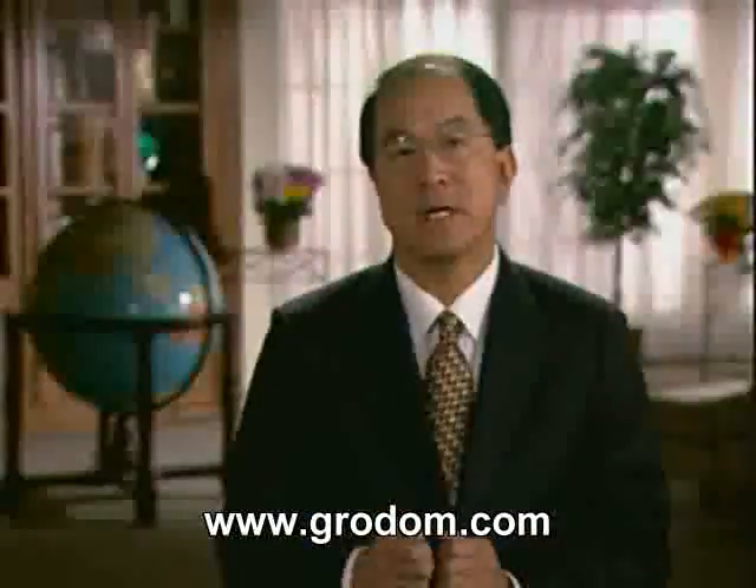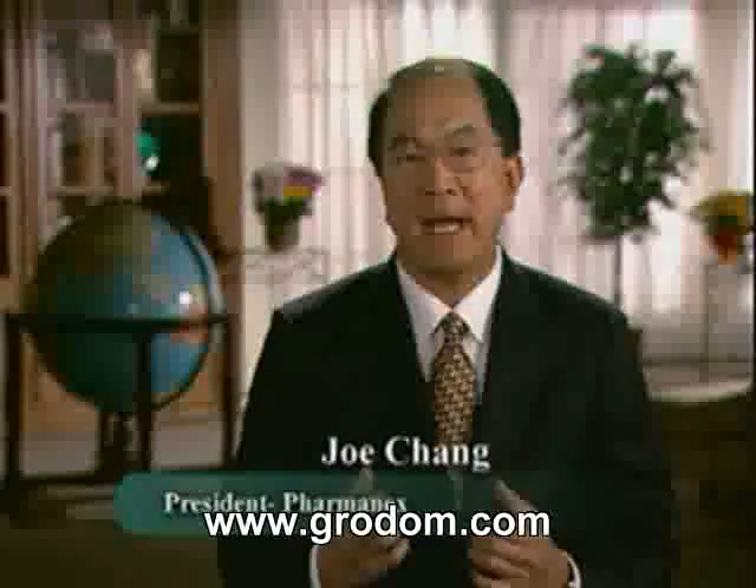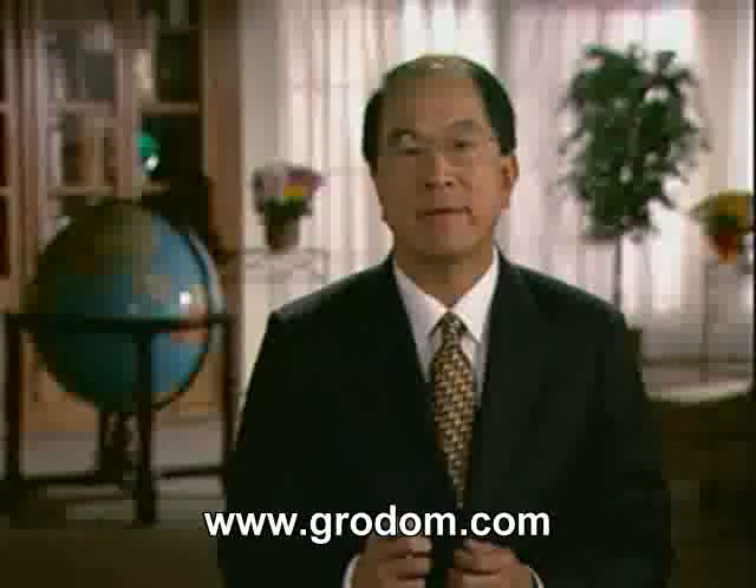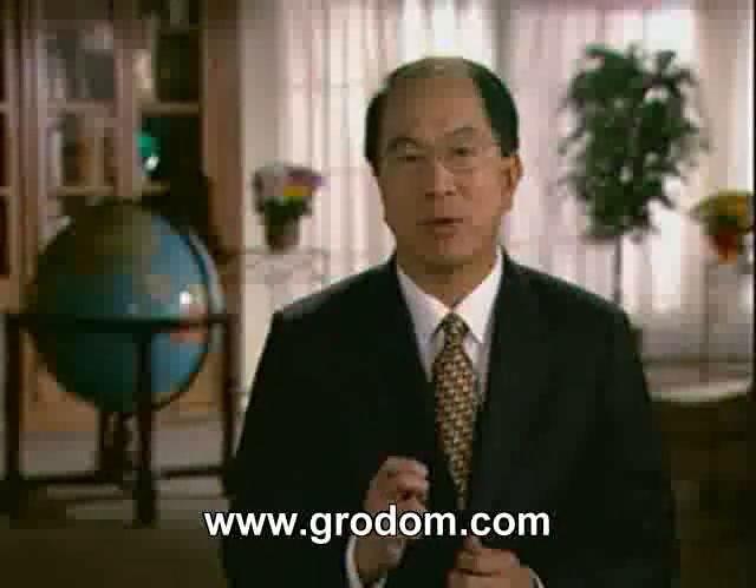Pharmanex is a company that is built on science. It is our passion and our calling. More importantly, it is our belief that without science, products of true value cannot be developed.